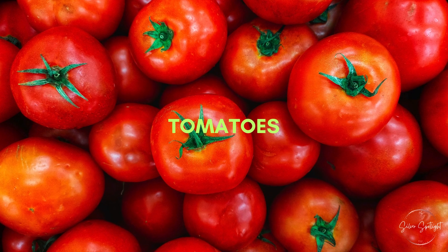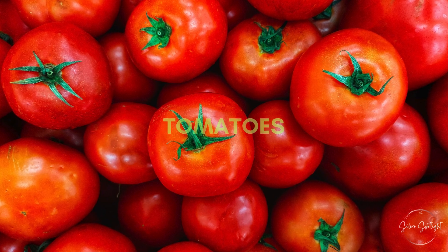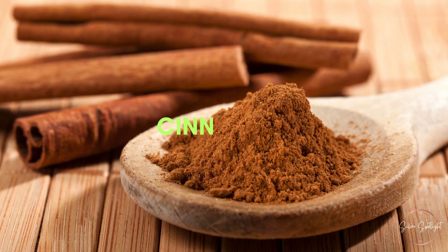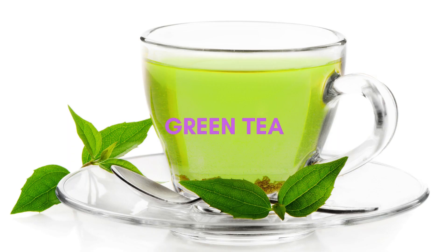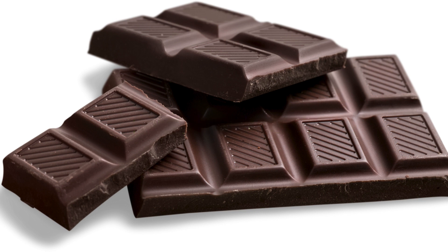21. Tomatoes. Tomatoes contain lycopene, an antioxidant linked to heart health. 22. Turmeric. The active compound in turmeric, curcumin, may have heart-protective properties. 23. Cinnamon. Cinnamon may help lower LDL cholesterol levels. 24. Green tea. Green tea is rich in antioxidants and can benefit cardiovascular health. 25. Dark chocolate. Dark chocolate with a high cocoa content may have heart-healthy benefits.